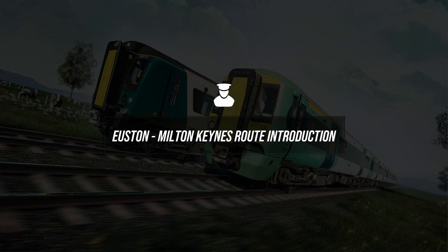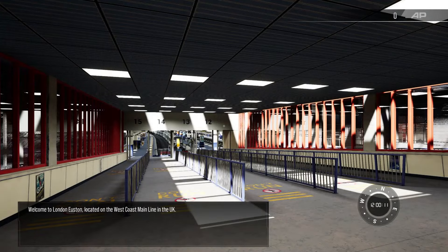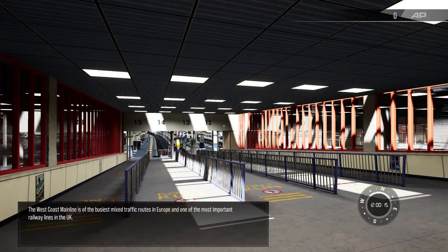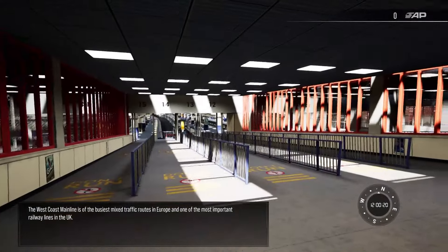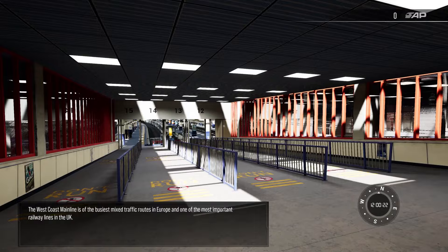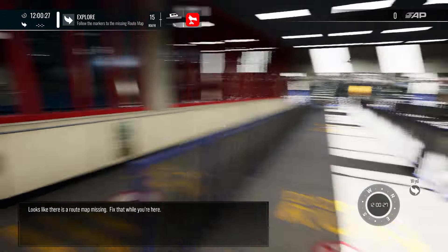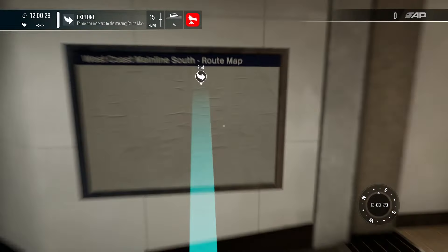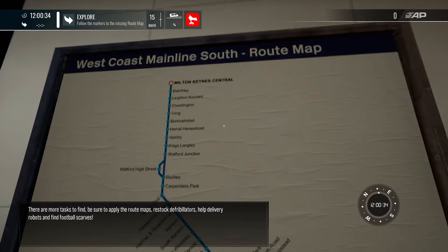Let's head to the introduction of the route. Here we are — the Euston to Milton Keynes route. Welcome to London Euston, located on the West Coast Main Line in the UK. The West Coast Main Line is one of the busiest mixed traffic routes in Europe and one of the most important railway lines in the UK.